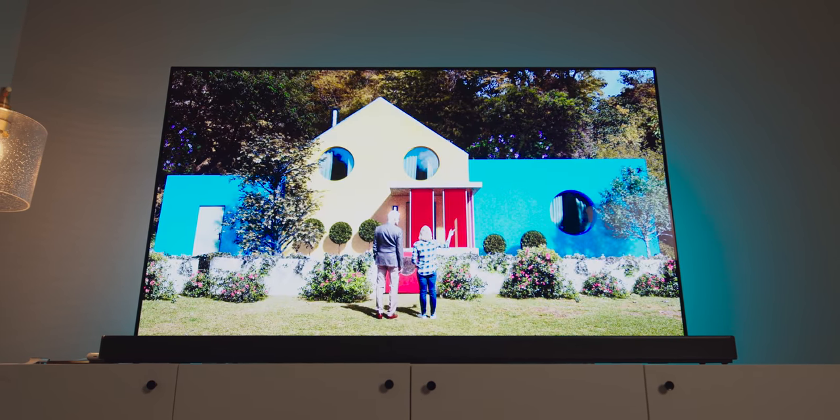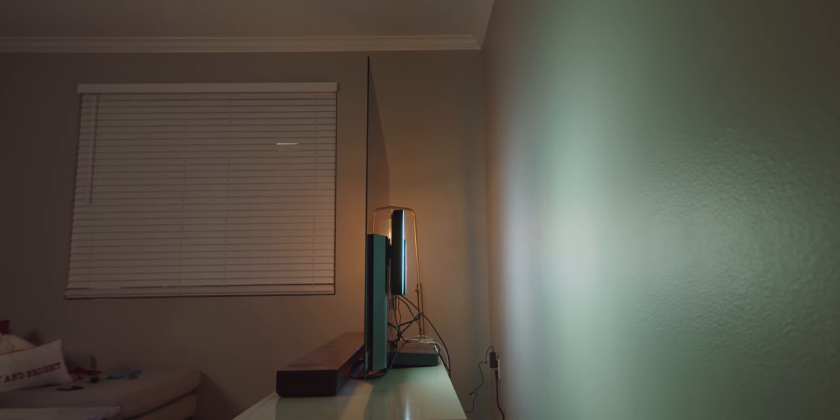Even though it's so big, it doesn't take up much space because it's super thin. The fact that it's thin is obviously really cool, but what I absolutely love the most about this TV is how amazing it looks.